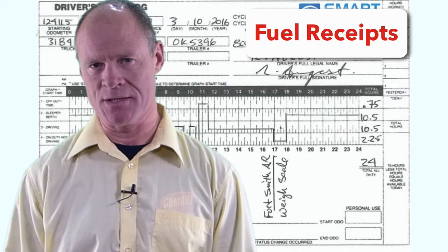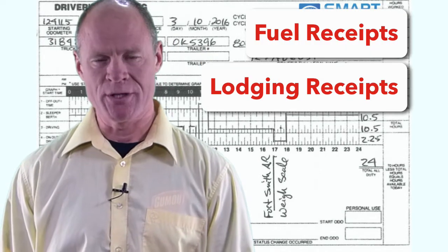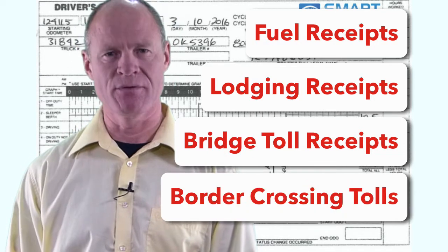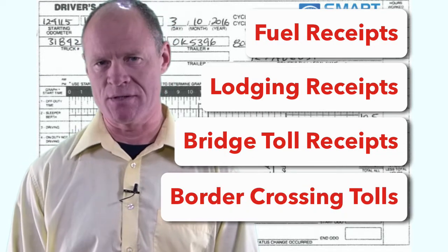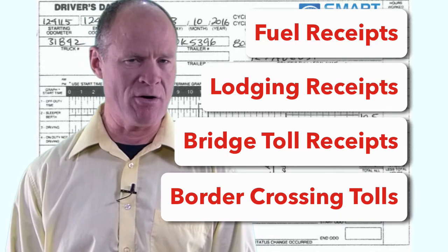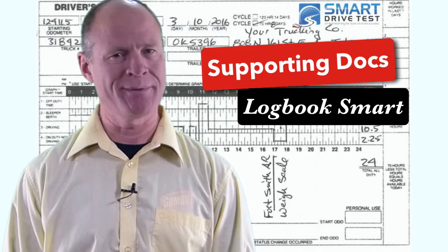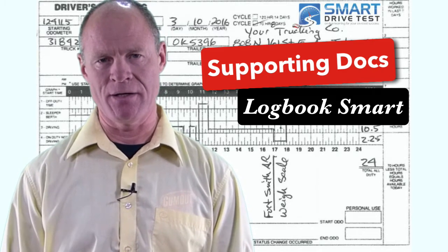Supporting documentation includes fuel receipts, lodging receipts, bridge toll receipts, and border crossing receipts — all of those types of receipts that you have to keep for the purposes of the trip you're currently on have either a date or time stamp on them. And most of them in this day and age are going to have both a date and a time stamp.